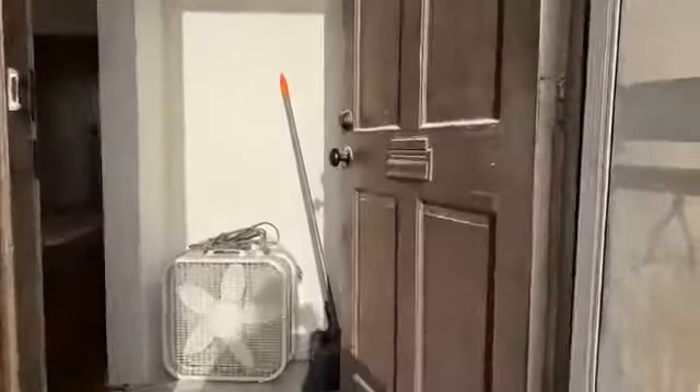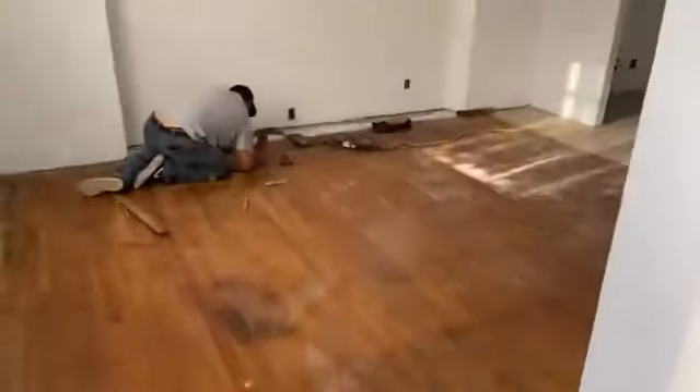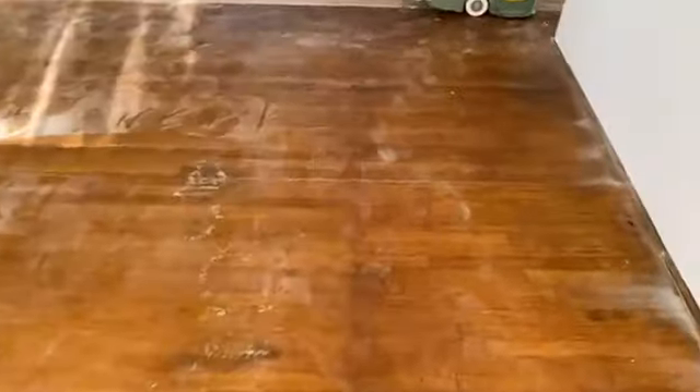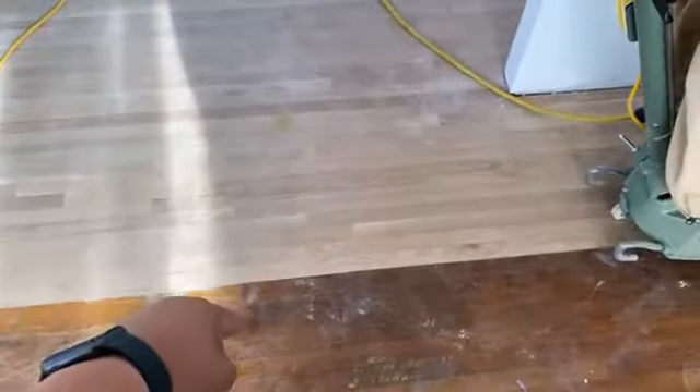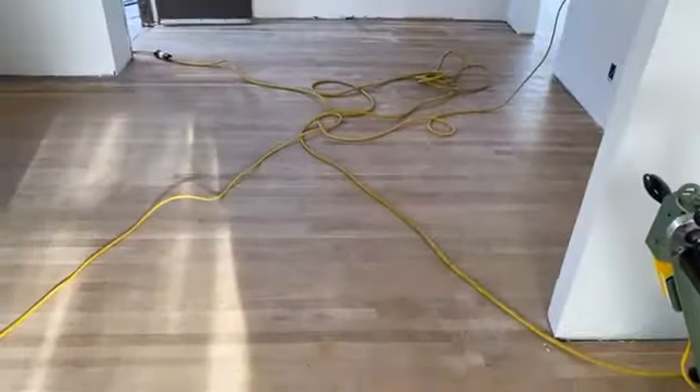Alright, so we're at this house — we were here probably about a month ago, maybe five weeks. The house was built in the 20s. They wanted to save as much of this wood as we could. What we ended up doing is installing brand new wood from this point right here all the way up to the wall.